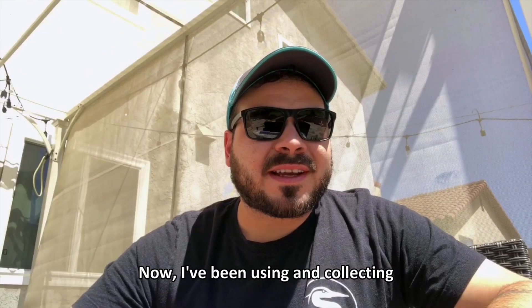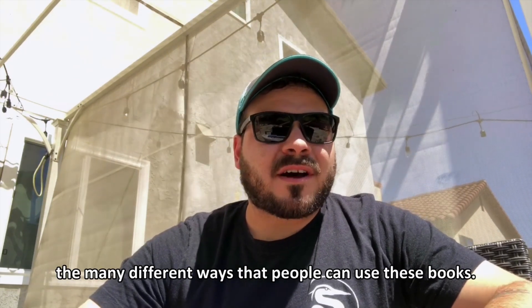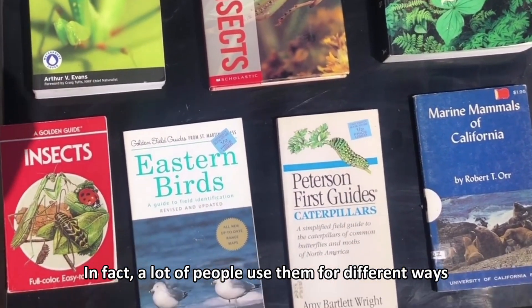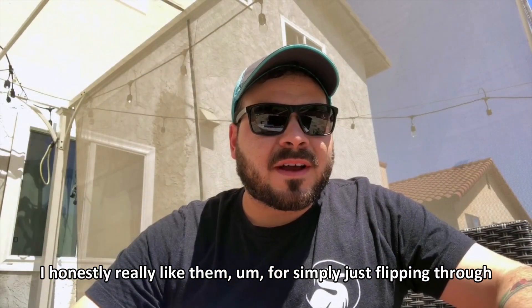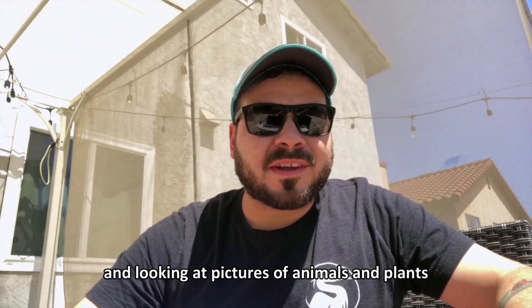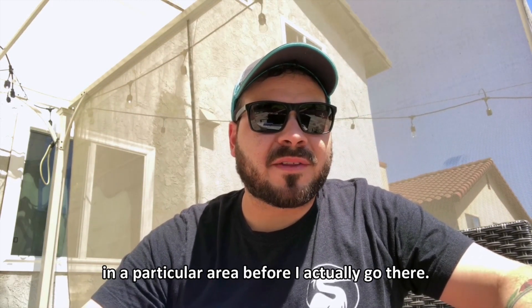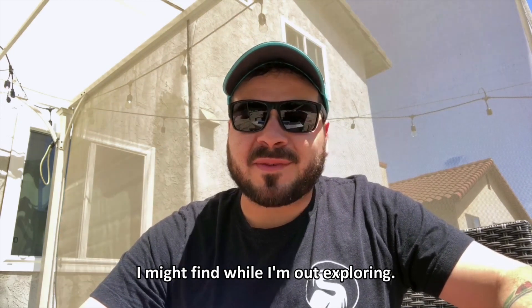I've been using and collecting these field guides for a long time, but I'm by no means an expert on the many different ways that people can use these books. In fact, a lot of people use them for different ways and different purposes. I honestly really like them for simply just flipping through and looking at pictures of animals and plants, and getting an idea of what I might see in a particular area before I actually go there. It's kind of like a Pokédex of the different plants and animals I might find while I'm out exploring.